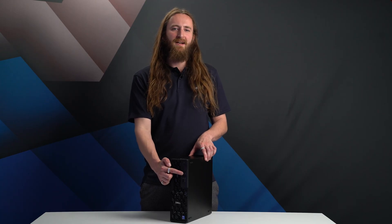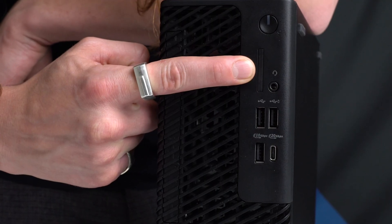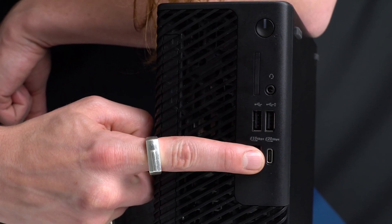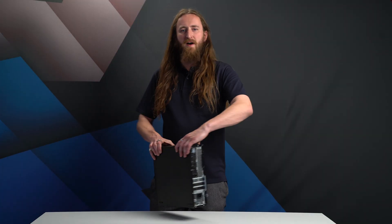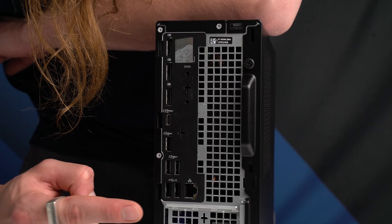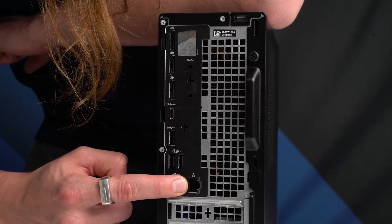The Slim model also has more input options, specifically an optical drive and SD card reader at the front. Also at the front is an audio output, three USB-A ports, and a USB-C. At the rear there are five more USB-A ports and another USB-C, along with a wired Ethernet connection, with Wi-Fi options also available.